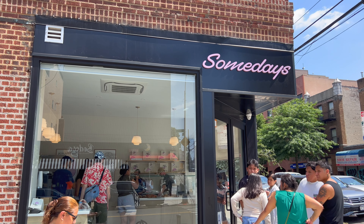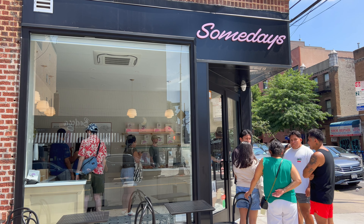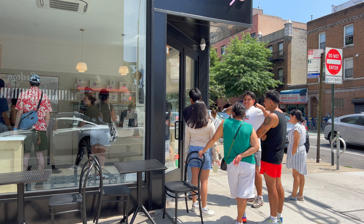Hey everyone! Today I'm going to be checking out Someday's Bakery here in Astoria, Queens, right on the corner of 30th Avenue and Crescent Street. This bakery has been getting rave reviews as of late. The head baker used to be part of Le Bray, which is a famous bakery in the East Village of Manhattan.